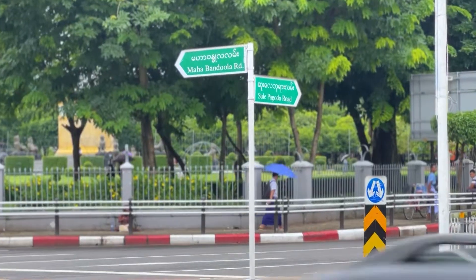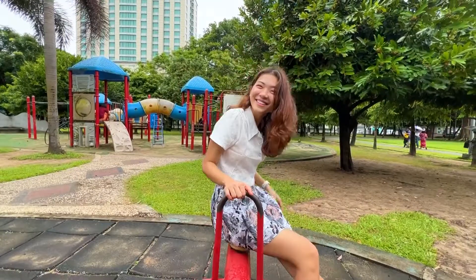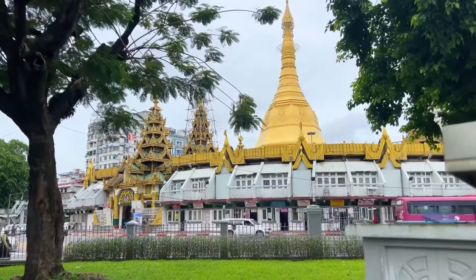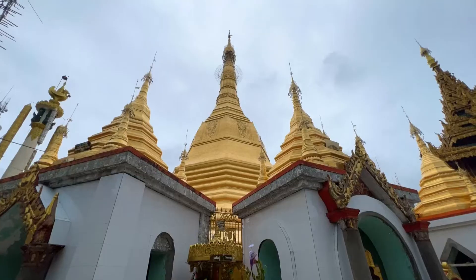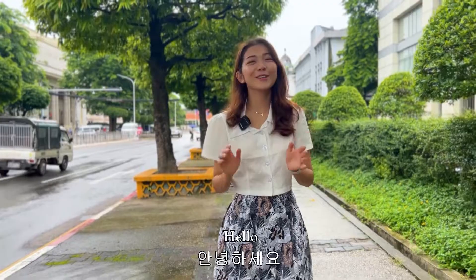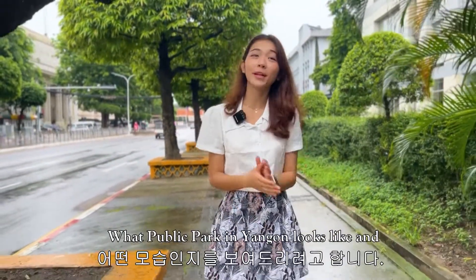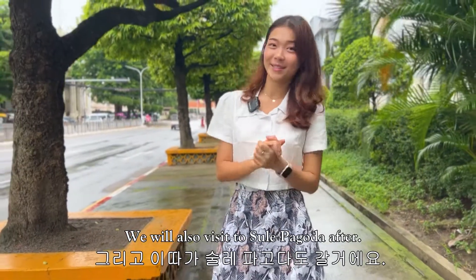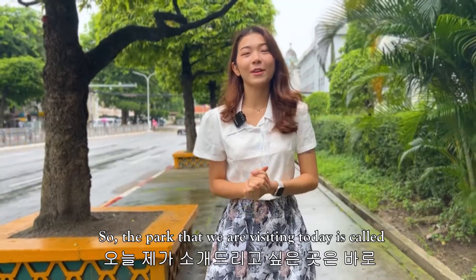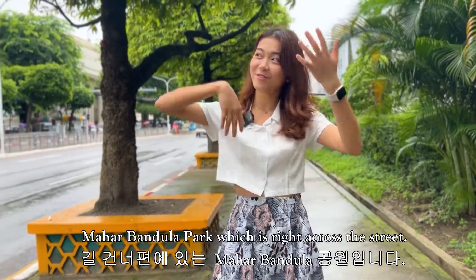Hello, welcome back to Inside Myanmar channel. I'm YTV. So today in this video I'm going to show you what a public park in Yangon looks like, and we will also go visit Sule Pagoda after. So the park that we'll be visiting today is called Mahabandula Park, which is right across the street.